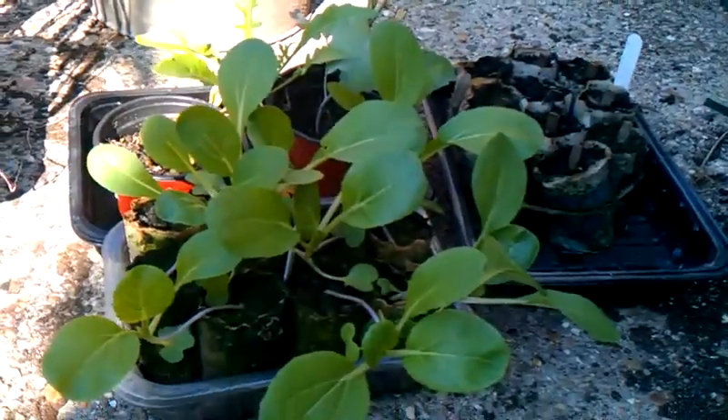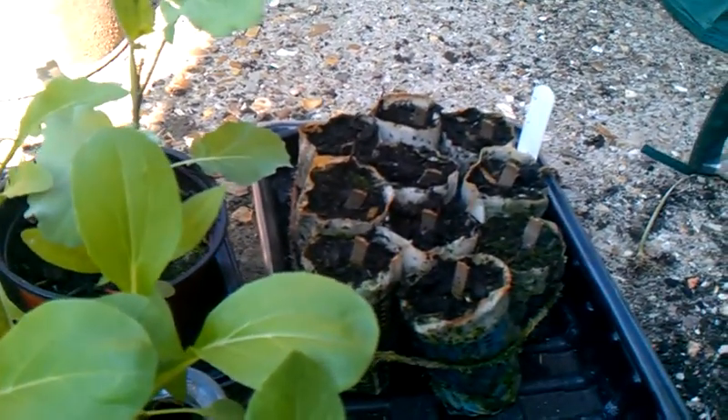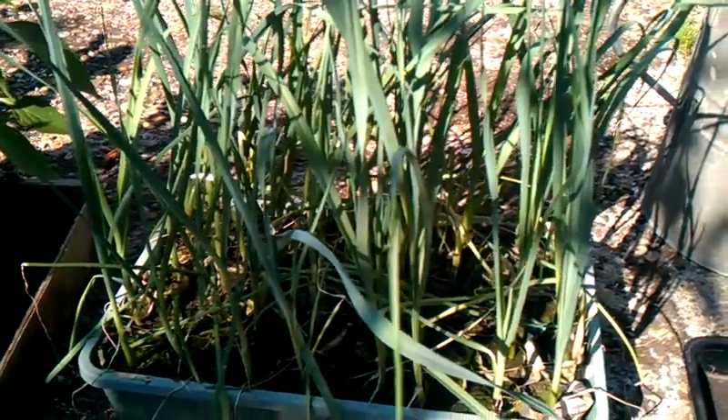So we're starting at the end. These are alpine strawberries, which I planted last weekend, so I haven't done very much yet. Pak choy, which is coming on. Leeks, which I guess are probably getting ready to be planted out.